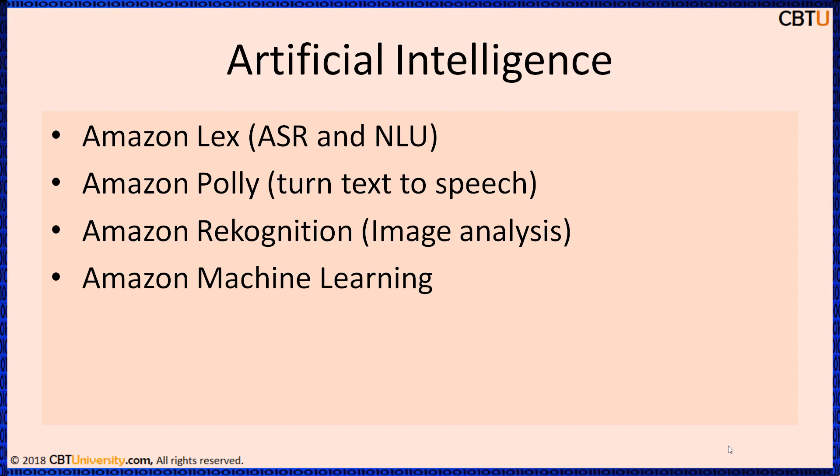Amazon Lex enables you to build applications with lifelike conversational interactions. Amazon Polly is a service that turns text into lifelike speech. Polly lets you create applications that talk and enables you to build speech-enabled products. Amazon Rekognition is a service that makes it easy to add image analysis to your applications. With Rekognition, you can detect objects, scenes, and faces in images, and also search and compare faces.